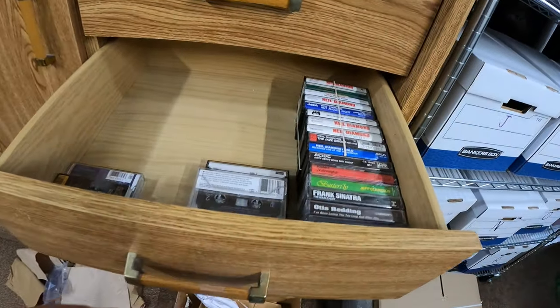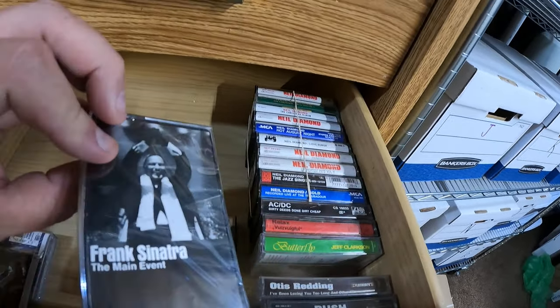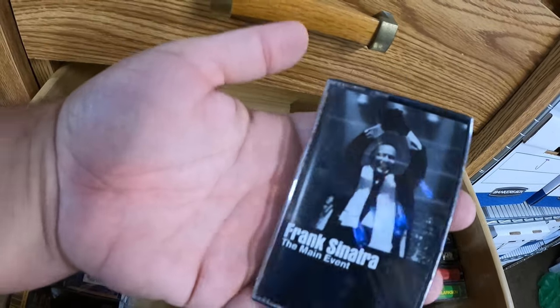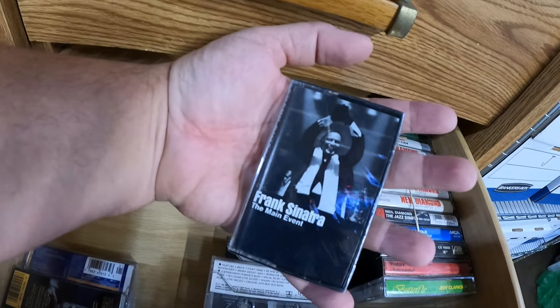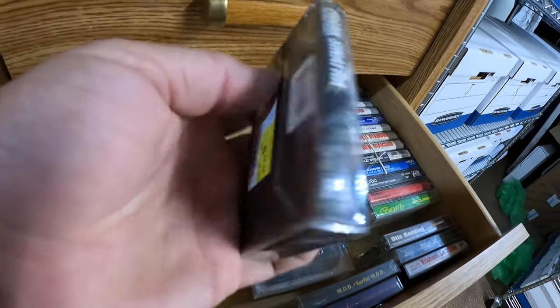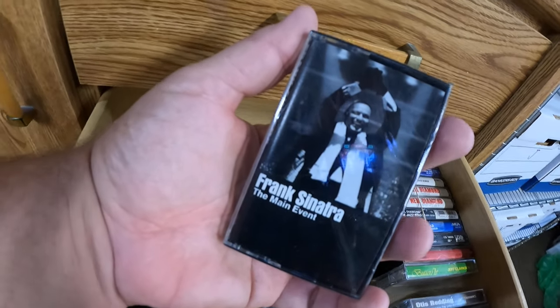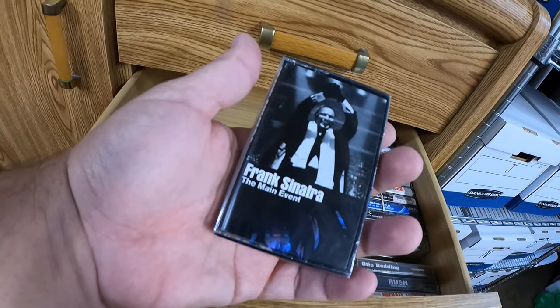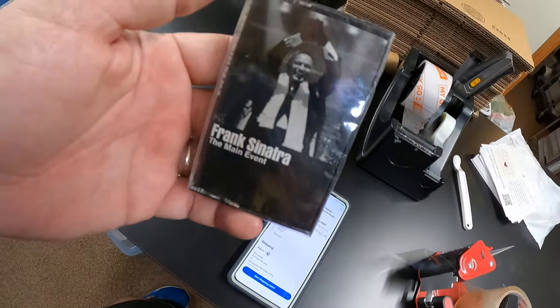And then in the cassette drawer there's a Frank Sinatra — yep, right there — Frank Sinatra sealed cassette, The Main Event. That came from Malcolm, our very first estate sale clean out that we ever did after an estate sale, and it sold for $10 plus shipping headed to Pennsylvania.